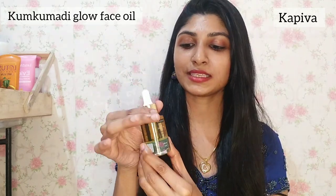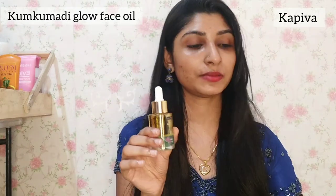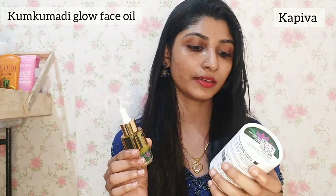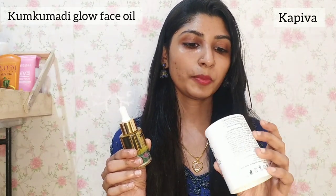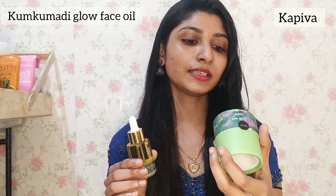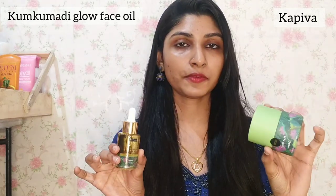It is a product suitable for everyone. It comes in a 30ml size. The actual price is around $60 to $90. It has a good shelf life and is recommended for daily use, 2 times per day.